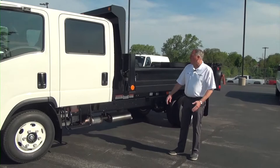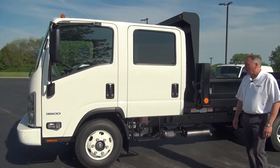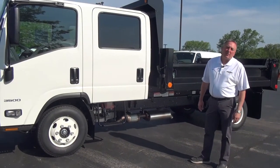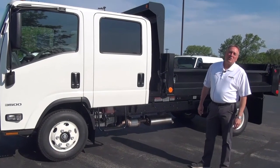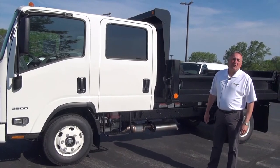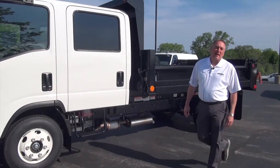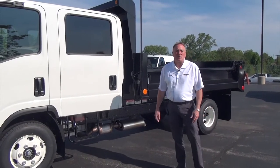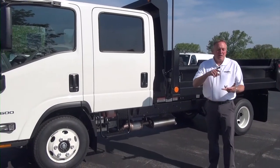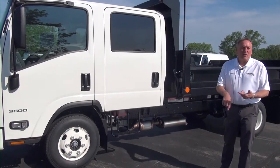Today I just wanted to talk to you about some of the low-cab forwards that we're getting. With the auto workers' strike of last year and the COVID that's going on right now, we've had a big cancellation of a lot of our Silverado 3500 chassis cabs that are coming out. So you're not going to see a lot of Silverado 3500 dump truck service bodies, stake bodies, vehicles like that.